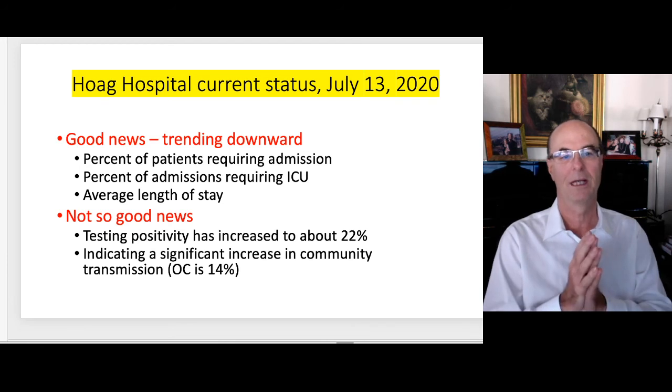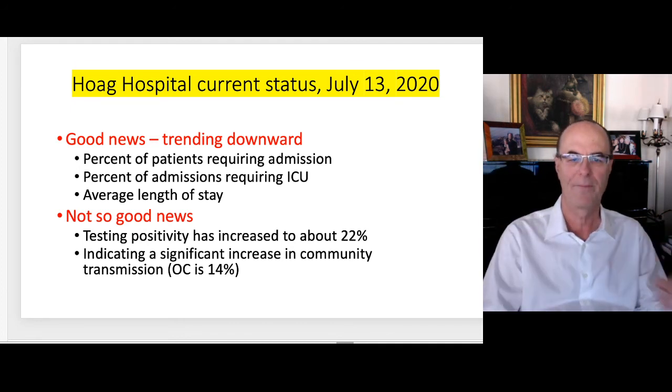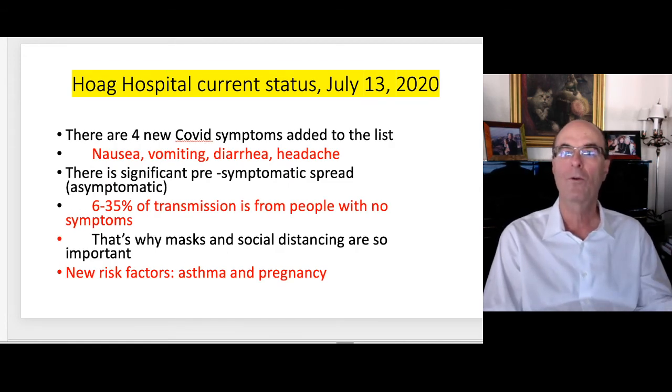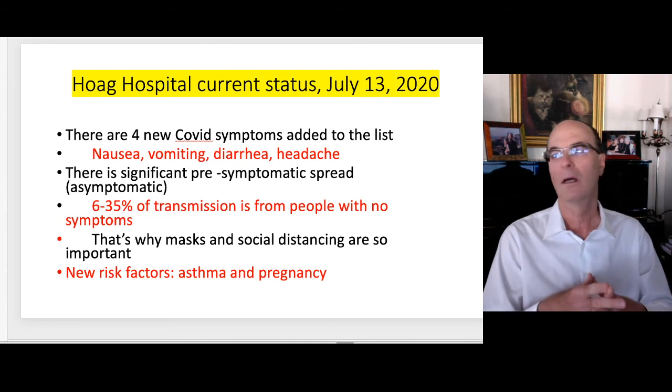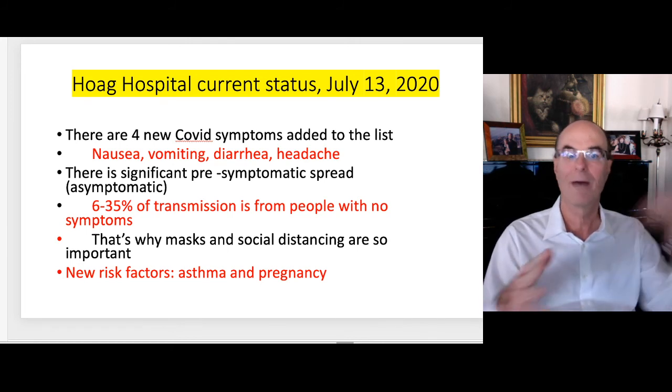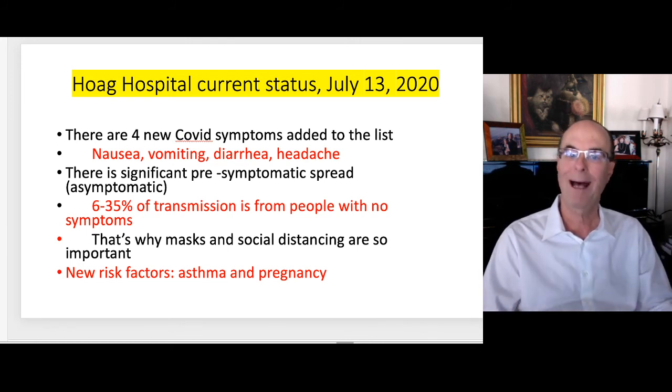The not-so-good news is that at Hoag the testing positivity has increased to about 22%, which is around a new high, and indicates a significant increase in community transmission — compared to about 14% in Orange County overall. There are four new COVID symptoms that have been added to the list: nausea, vomiting, diarrhea, and headache. There is significant pre-symptomatic spread — asymptomatic transmission by people who don't know they have it. If you're like me, you're starting to hear about friends, neighbors, and your kids' friends testing positive for COVID. It's no longer happening to somebody else — it's happening to us. That's why masks and social distancing are so important.